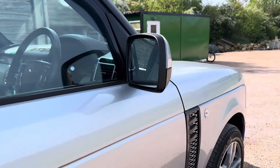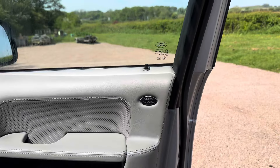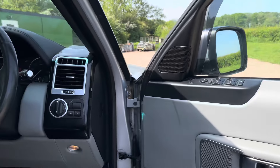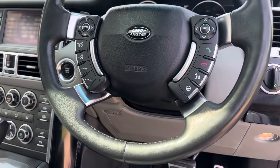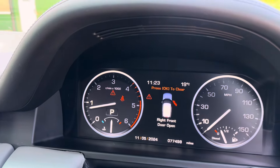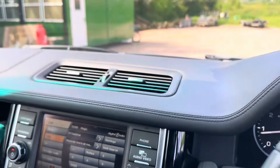£15,495 for a very, very well sorted vehicle. I've had the air conditioning re-gassed. I have bills for everything that I've done to it. Service book with 16 stamps in, 77,498 miles.